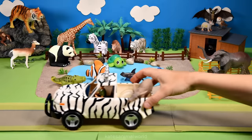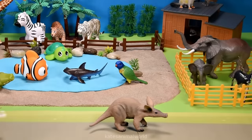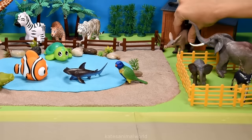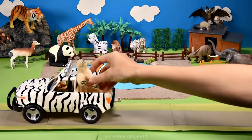Oh, the car's arrived! Who's in the back? It's an aardvark! Okay, let's pop them in the nocturnal house, as they are a nocturnal animal. Who's in the back of the car?